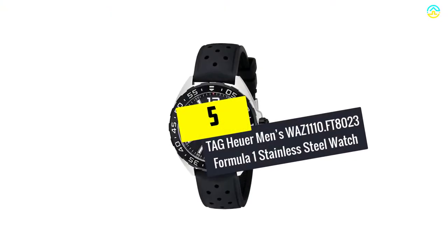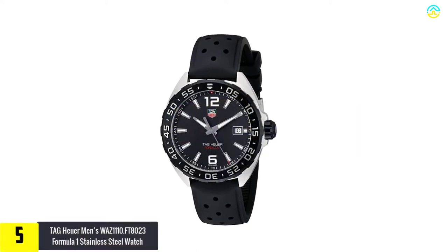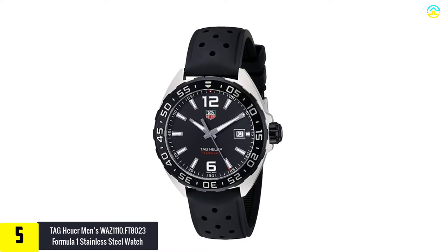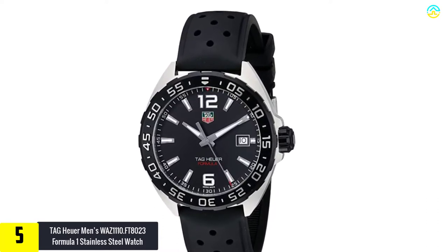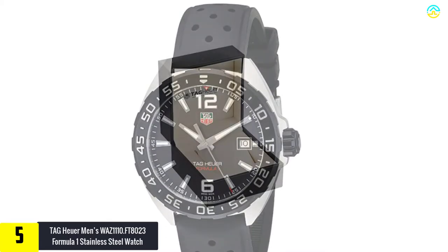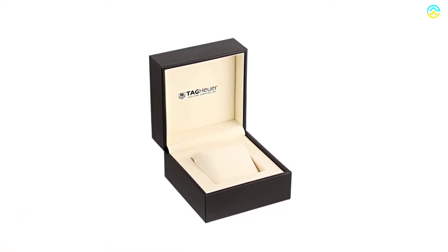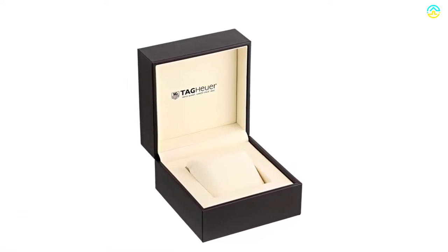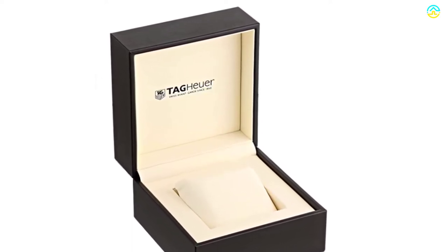Starting at number 5, we have the Tag Heuer Men's WAZ1110 FT8023 Formula 1 Stainless Steel Watch. It is one of the most popular watches, featuring a unidirectional black bezel along with the dial. Users are mesmerized with this model due to the date display at 3 o'clock and luminous hour markers. People prefer this model over other brands as it comes with Swiss quartz movement along with the analog display.